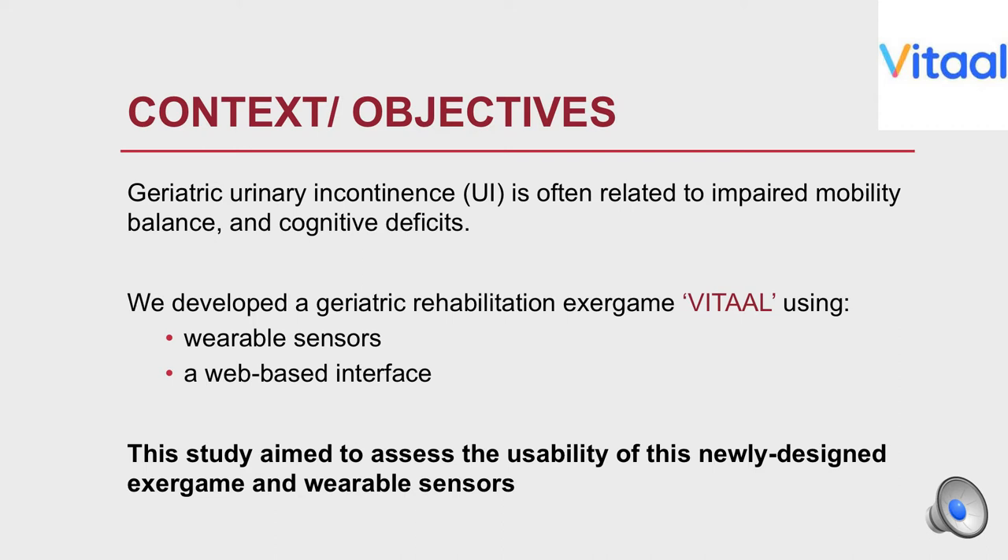Geriatric urinary incontinence is often related to impaired mobility, balance, and cognitive deficit. We developed a geriatric rehabilitation exergame using wearable sensors and a web-based interface. This study aimed to assess the usability of this newly designed exergame and wearable sensors.